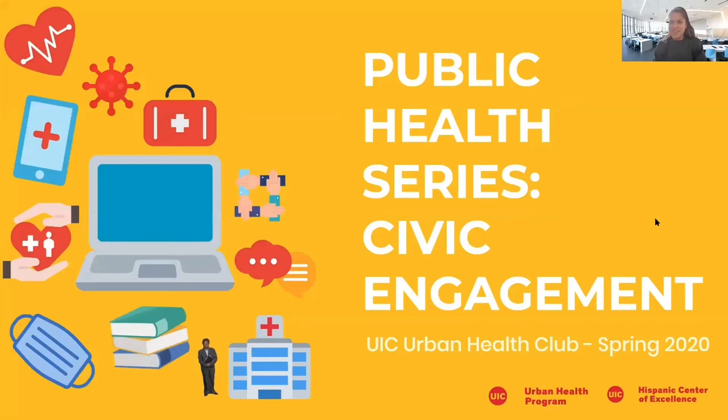Hello everyone! Welcome to another UIC Urban Health Club virtual series. Today we will be focusing on public health.